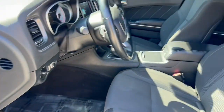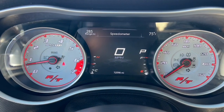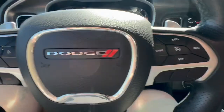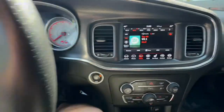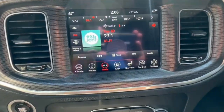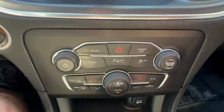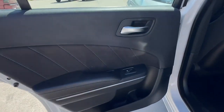It's got power windows, locks, mirrors, sensors, digital and analog gauges, hand controls, and an 8.4 inch touch screen radio with color backup camera.